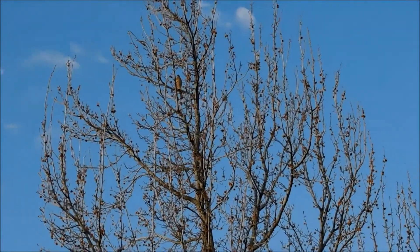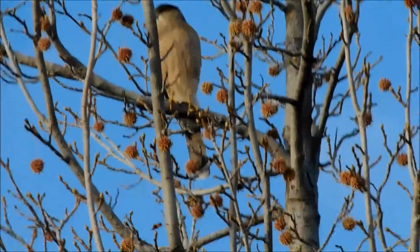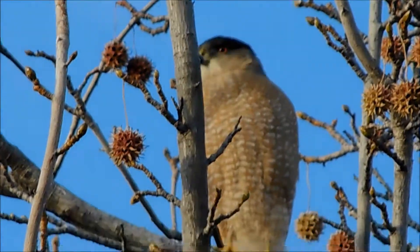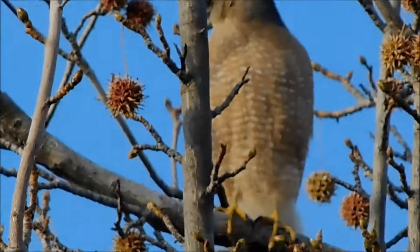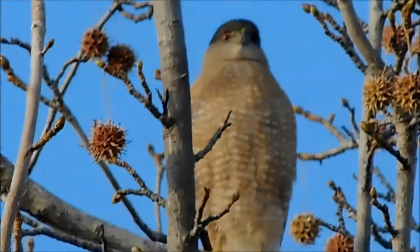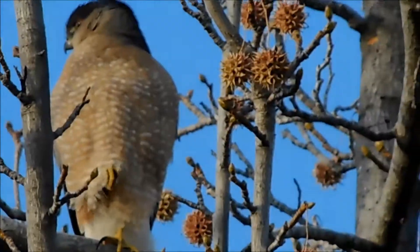We're westbound on Kennedy, just before Temple Avenue. Back to a Cooper's Hawk, different tree — the green tree, the red tree.